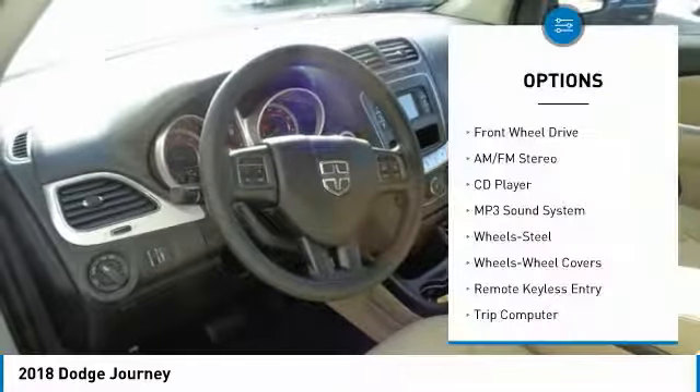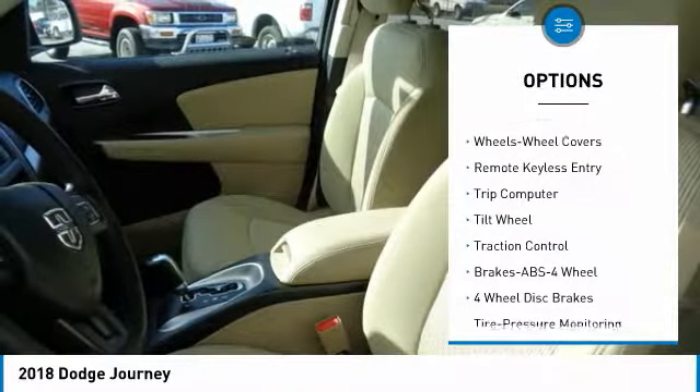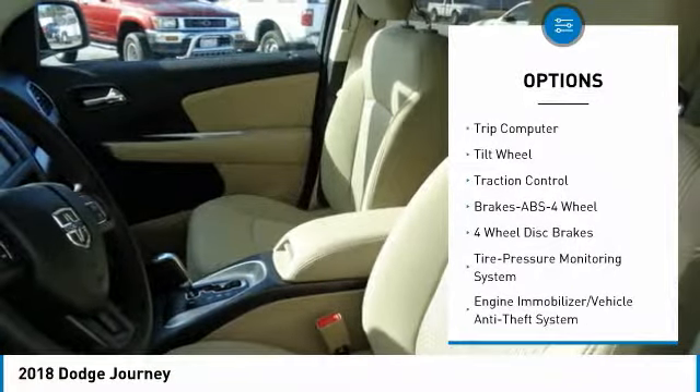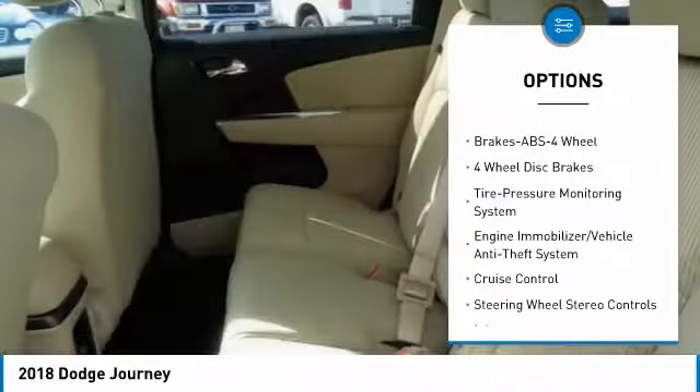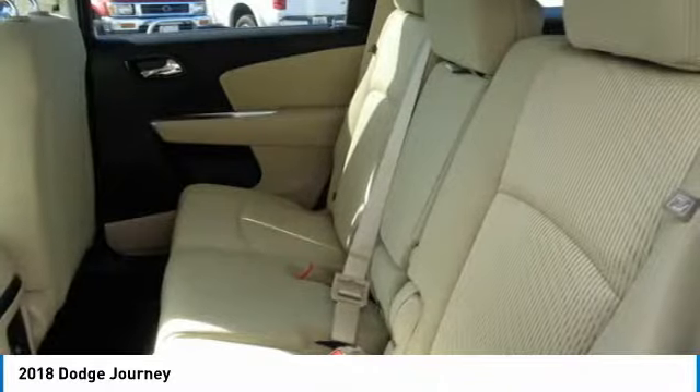Here are some of this vehicle's great options: traction control, anti-lock braking system, air conditioning, power steering, cruise control, floor mats, FWD, AM-FM stereo radio, rear defrost, climate control, multi-zone.